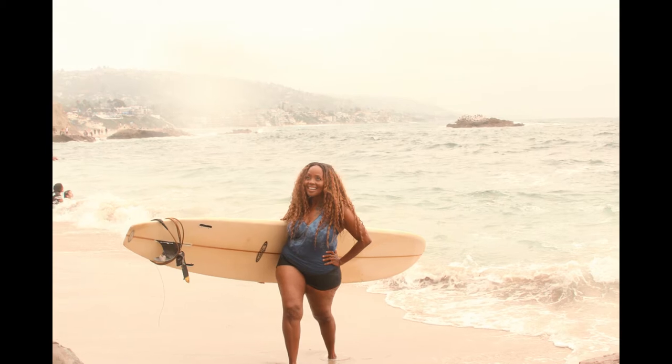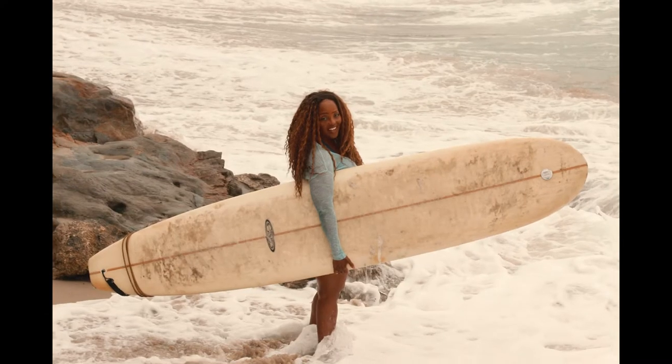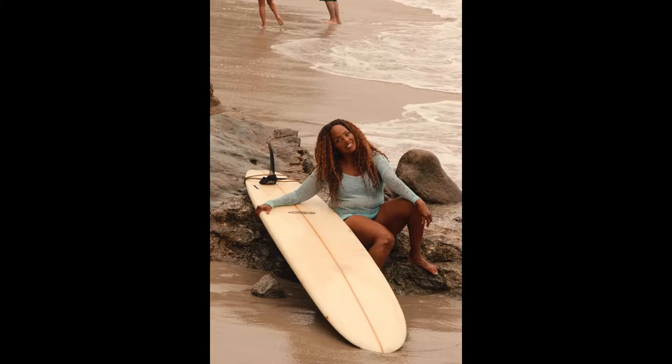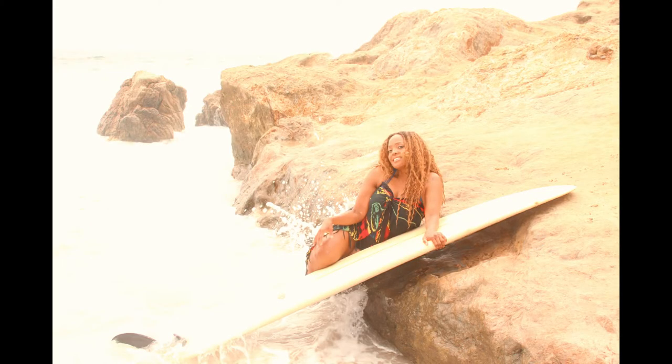I really enjoy wearing this full cap wig, which was by Bobby Boss — the trendy wig, Alina, in color 2730. It was for a photo shoot I did this summer when I was healing my shoulder cuff and could not surf regularly. I was playing in the water with it, got my hair wet, and I just think it was beautiful. It gave me a very exotic look.